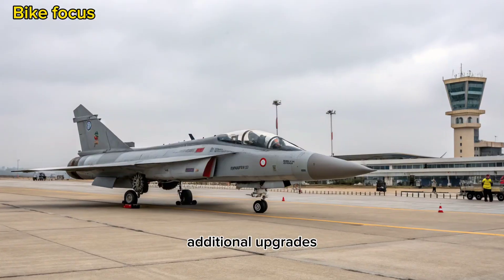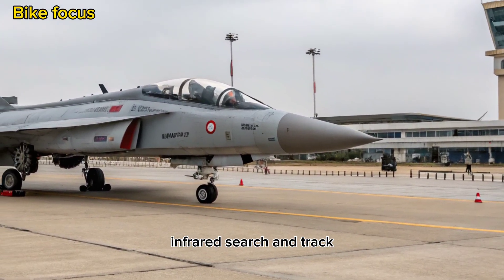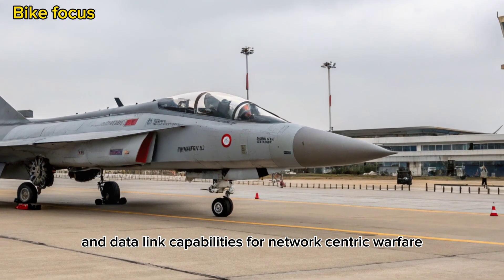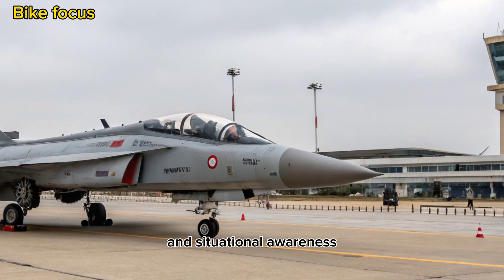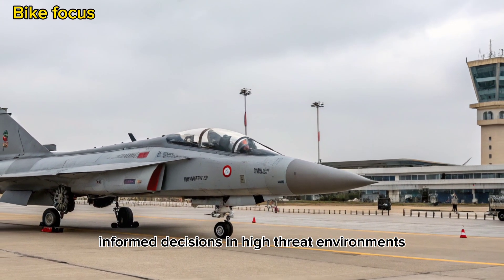Additional upgrades include an integrated electronic warfare suite, infrared search and track (IRST), and data link capabilities for network-centric warfare. The focus is clearly on survivability and situational awareness, allowing the pilot to make fast, informed decisions in high-threat environments.